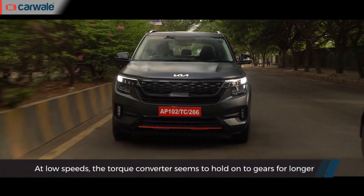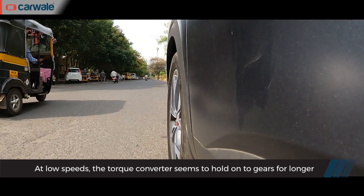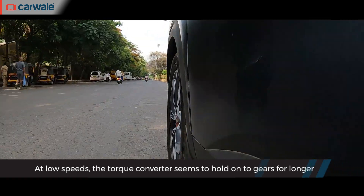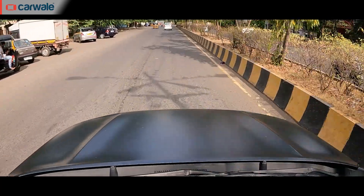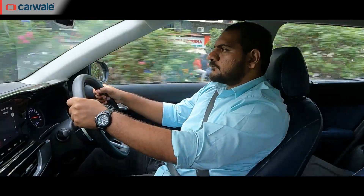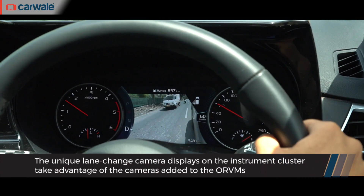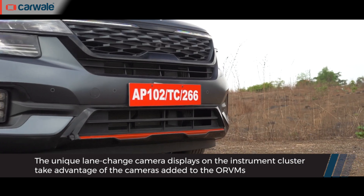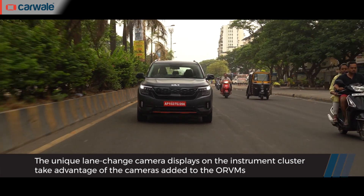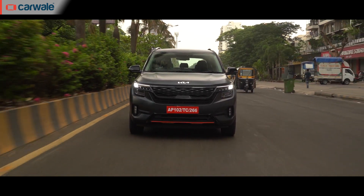The gearbox might hold a gear slightly longer than needed, especially the lower gears, but that won't be an issue for day-to-day driving. Visibility all around is good, further helped by goodies in the X-Line like the 360-degree camera, blind spot monitor on the instrument cluster, and front parking sensors. Even without these aids, the light controls of the Seltos make it easy to drive in the city.